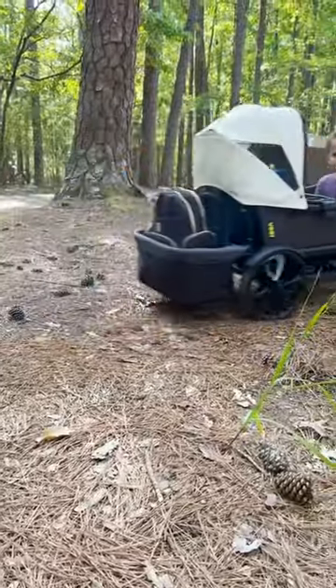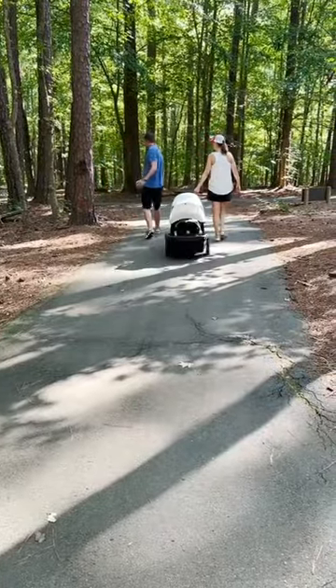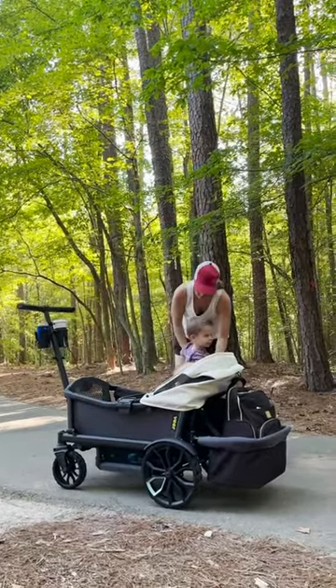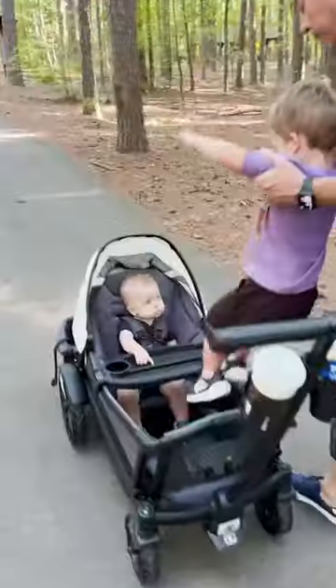The cool thing about the Veer is you can take it off the path or stay on the path and it rolls just as smooth. Of course my toddler wanted to be a big boy, so he got to walk alongside mom while dad pushed the stroller.